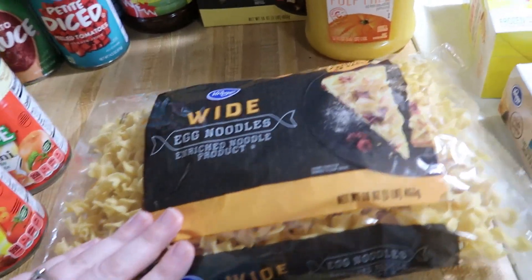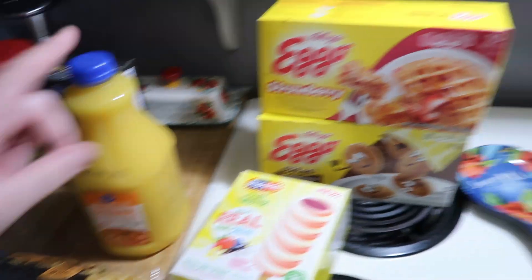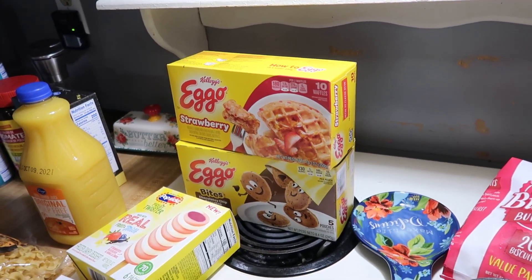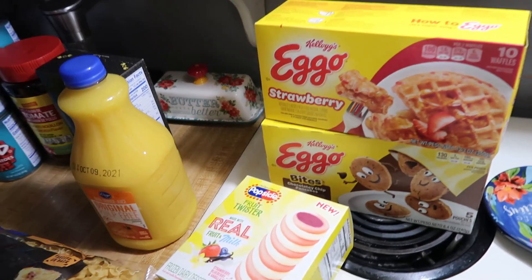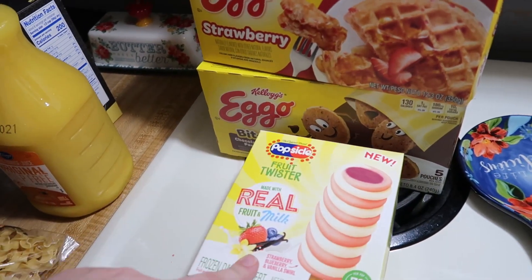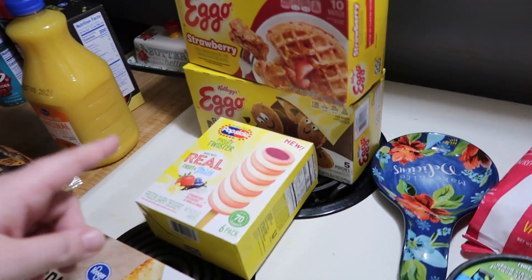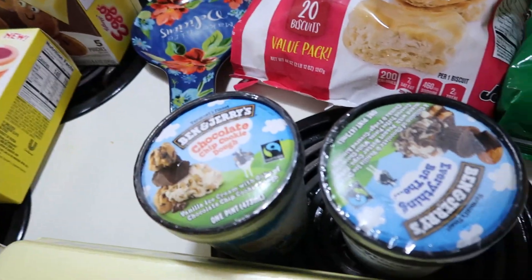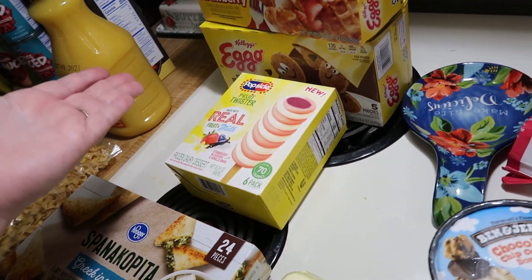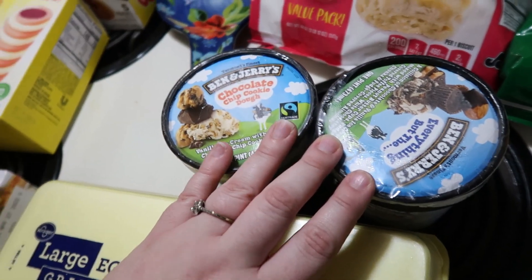I got three cans of Chef Boyardee because Kroger sent me a coupon — save 55 cents when you buy three. I got a Beefaroni, a mini spaghetti rings and meatballs, and a mini ABCs and 123s. I got two cans of our favorite tomato soup since we'll probably start eating more grilled cheese and tomato soup as it cools off. They were $2.00 a can, not on sale, but when they go on sale for $1.00 to $1.49 I stock up. I also got tomato sauce since Aldi only has small 8-ounce cans — I got four of the bigger cans at Kroger because it's cheaper.